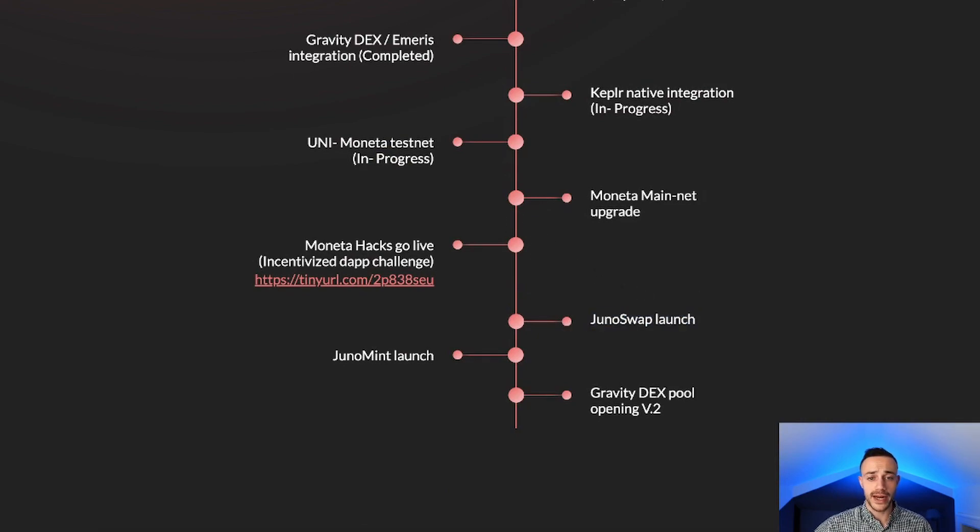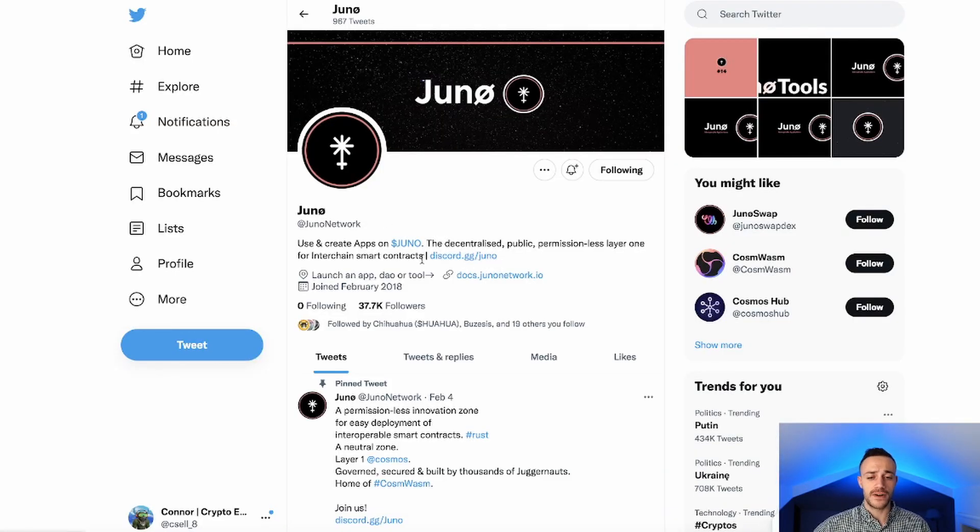Definitely go ahead and follow Juno on Twitter — they are a fairly decent-sized community as a grassroots initiative, and I expect this to grow more and more as interoperability becomes more mainstream. More folks are realizing the power and necessity of interoperable blockchains and how the Cosmos ATOM ecosystem is a front runner in terms of interoperability, so go ahead and follow Juno on Twitter.